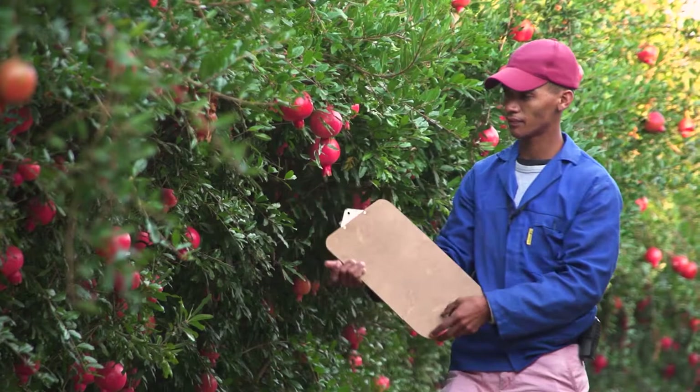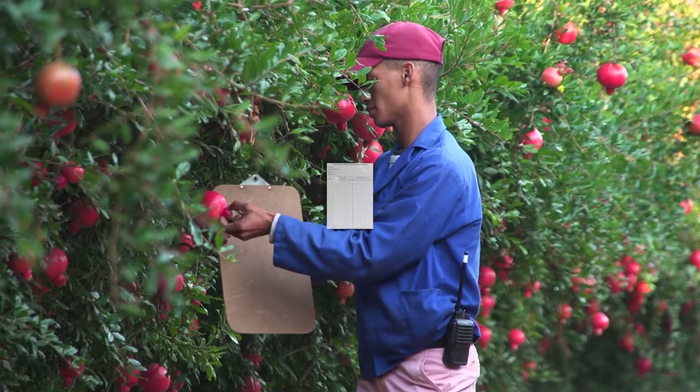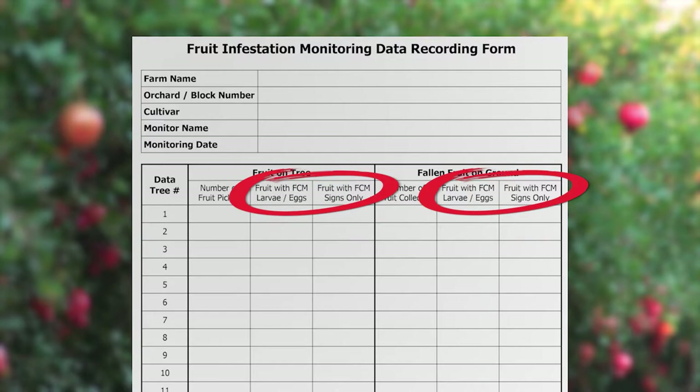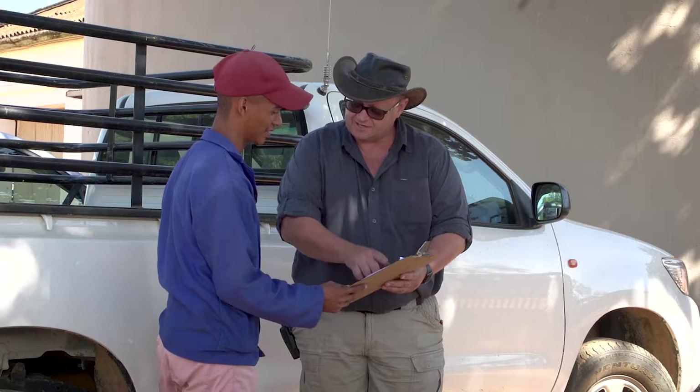Record your monitoring findings on a standardized form that allows you to capture all the relevant information. The form should at least contain: the details of the person responsible for monitoring, the date of monitoring, the details of the orchard being monitored, the number of fruit collected, and the number of fruit infested with FCM — including fruit where the larva is present live or dead and fruit where there are signs the fruit was infested. Once data has been collected, report infestation levels to the farm manager, providing completed recording forms for safekeeping.